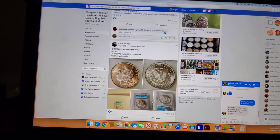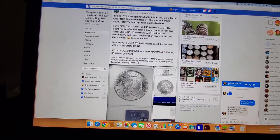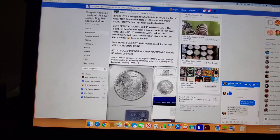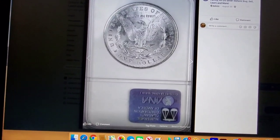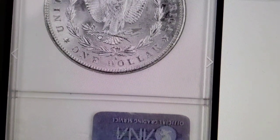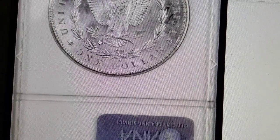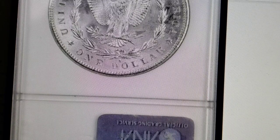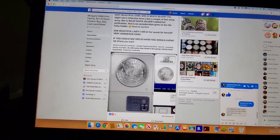ICG again — mint state 66. It seems like everything in ICG is mint state 66 plus. There's a good date — 1879-S. You want to look for the second reverse, but this is the third reverse. When you see that angled feather on the arrow, that is the third reverse. The second reverse on an 1879-S is the one you want to look for, and I'll be showing you that in an upcoming video when I get all my 1878 Morgan Dollars as a collection.